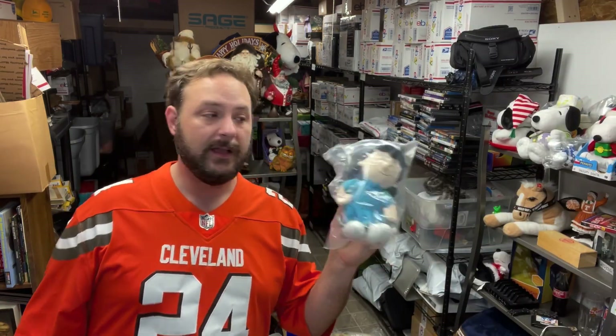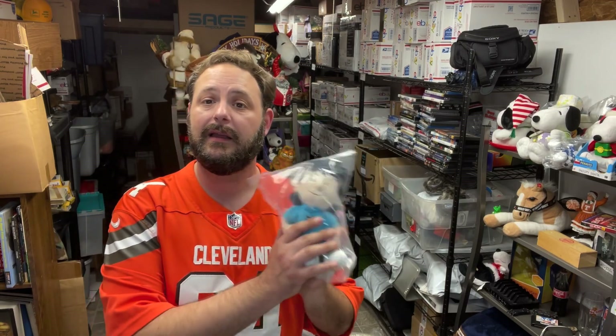Lucy doll here by herself — I don't see that one a lot, but this one sold for $7.99 plus shipping.